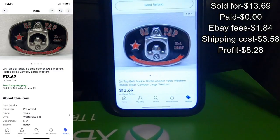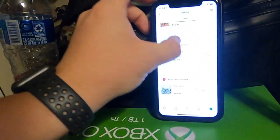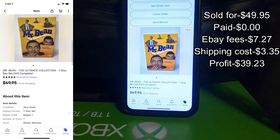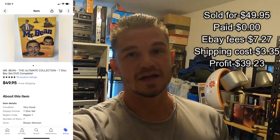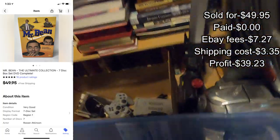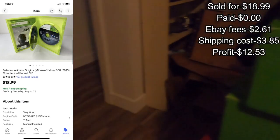This belt buckle sold for $13.69 — these are all out of a bulk buy so this is just easy money. Next up is the Mr. Bean DVD. This came out of a book pallet. I've been buying quite a bit of pallets of books and they're almost like media pallets because there's DVDs, CDs, VHS tapes, even vinyl records. I found this $50 DVD set in there.